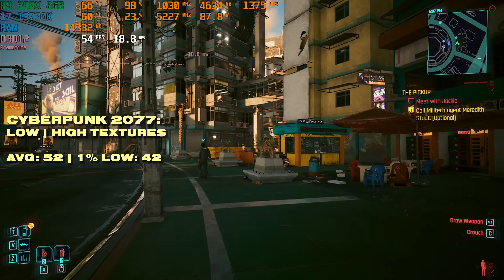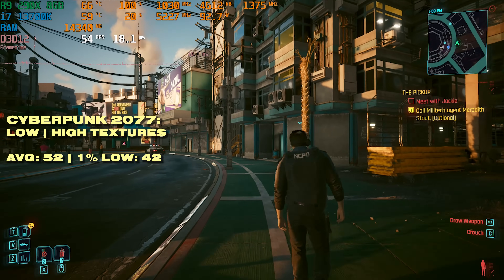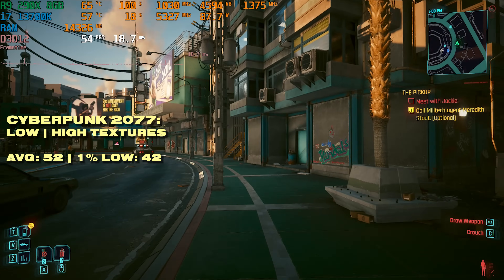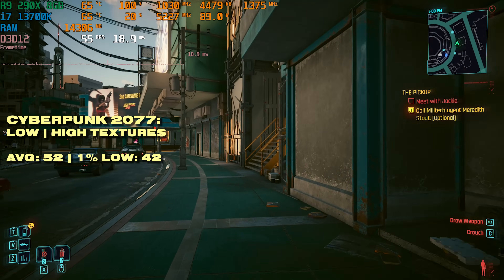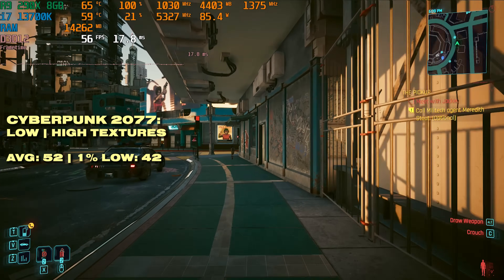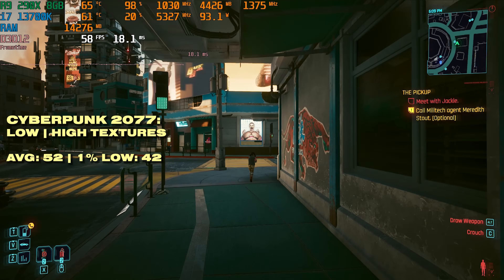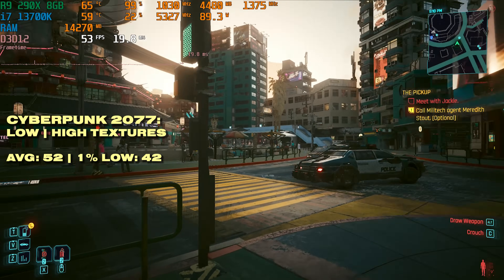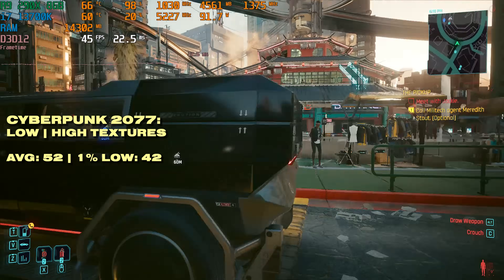Cyberpunk 2077 on the low preset with high textures is an okay performer. We're getting above 50 FPS on average, which is not too bad. The 1% low is around 42, so it's not the smoothest frame delivery ever, but it's more than playable. If you absolutely have to play this game on an R9 290X 8GB, you're still going to have a relatively decent experience.